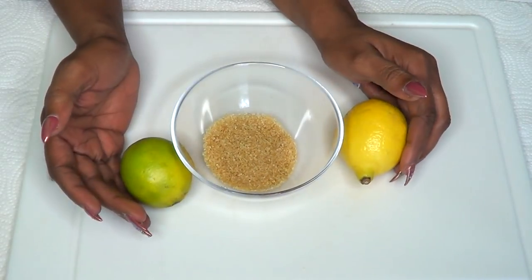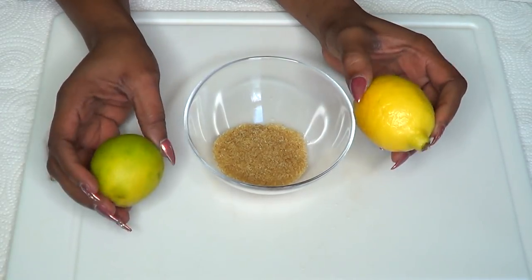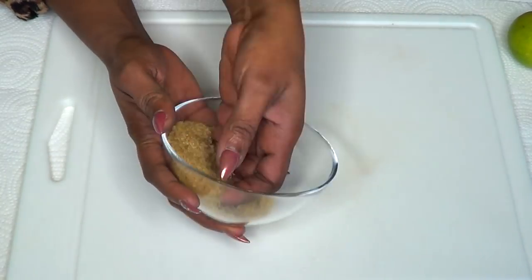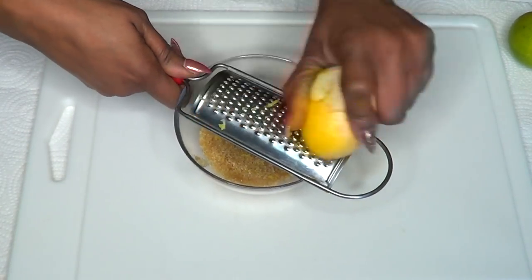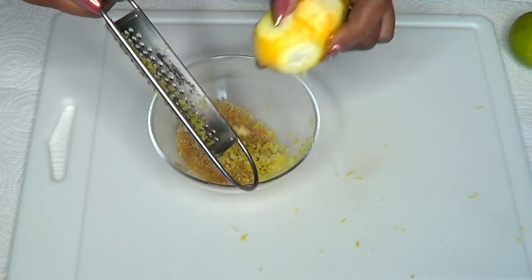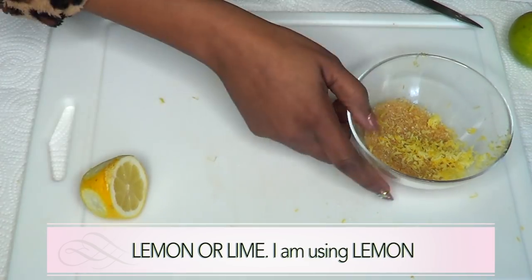Our first quick and easy remedy for getting rid of clogged pores is brown sugar and either lemon or lime. These two when combined and used to exfoliate the skin will get rid of your clogged pores basically instantly. To make this, take at least two tablespoons of brown sugar, then grate some lemon zest — about a teaspoon — directly into the brown sugar. Next, cut your lime and squeeze the juice into the brown sugar.